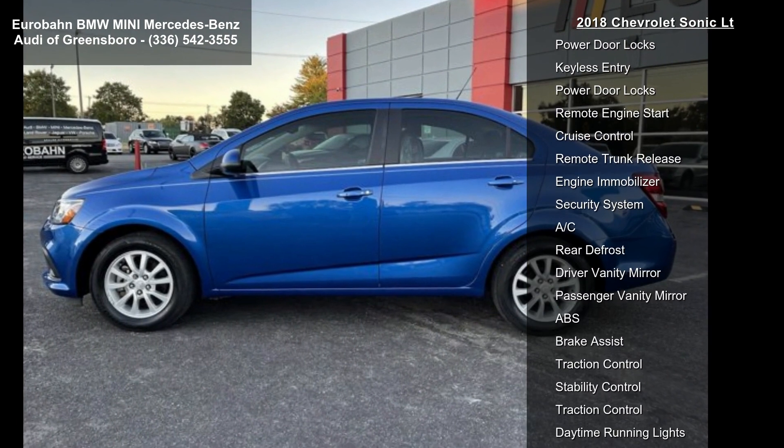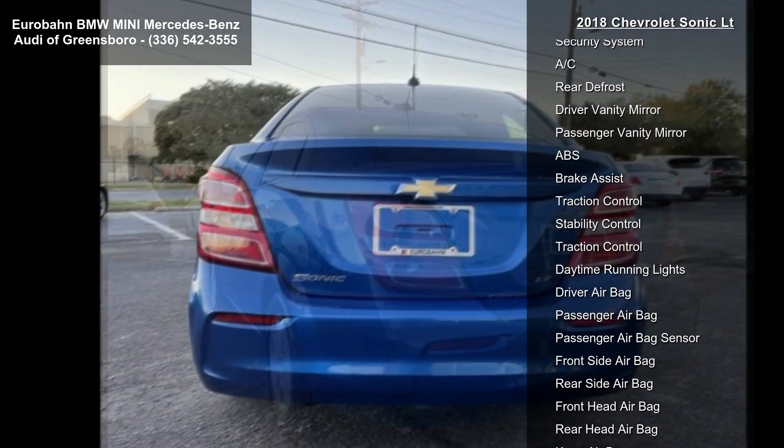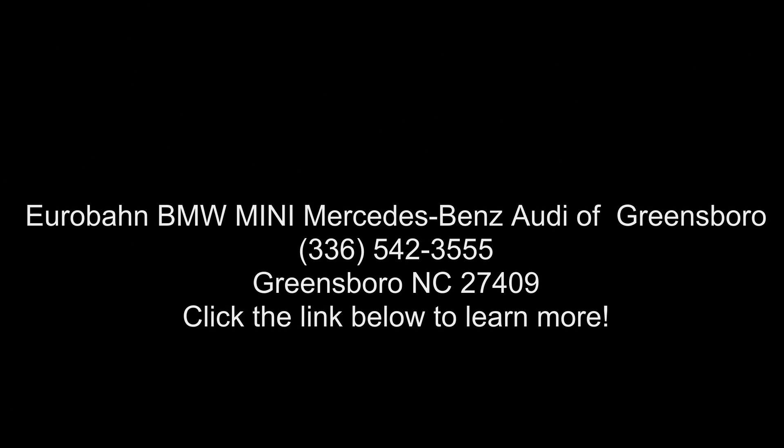Additional features include a compass display, a leather-wrapped three-spoke steering wheel, heated steering wheel, front bucket seats with recline and height adjustable headrests, and heated driver seat.